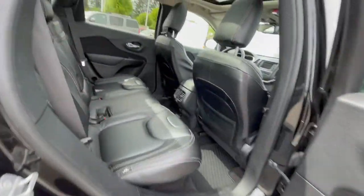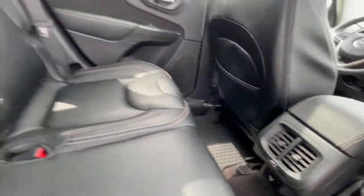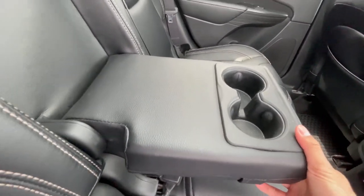You get power locks and power windows. For the back seats, you get tons of space back here. You'll see additional vents to make it a little more comfortable, and also cupholders and armrests — so if you have two passengers it's very comfortable back there.